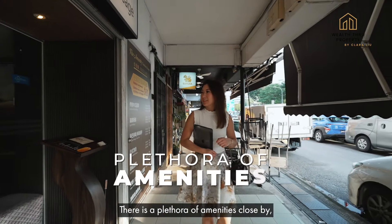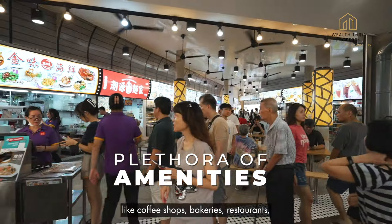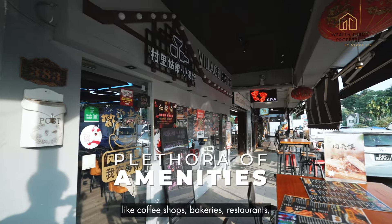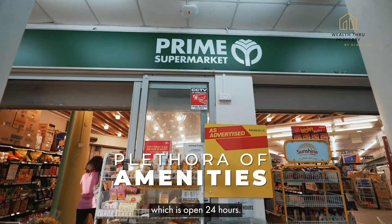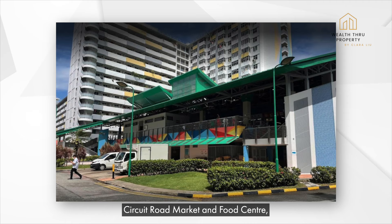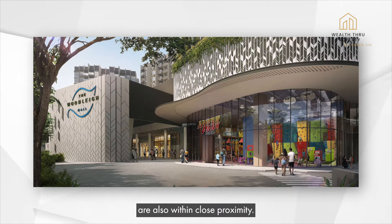There is a plethora of amenities close by like coffee shops, bakeries, restaurants, a laundromat, along with Prime Supermarket which is open 24 hours. Circuit Road Market and Food Centre as well as the new Woodleigh Mall are also within close proximity.